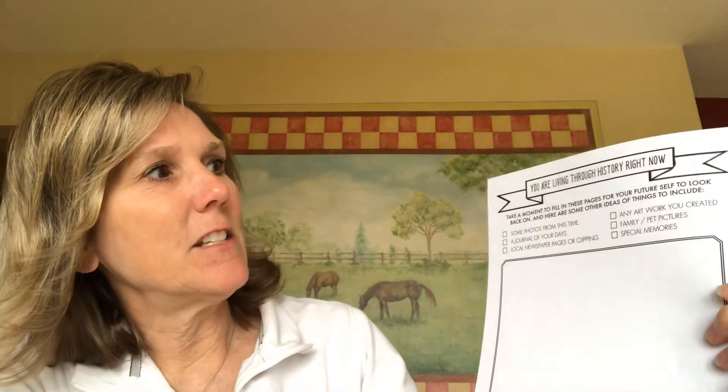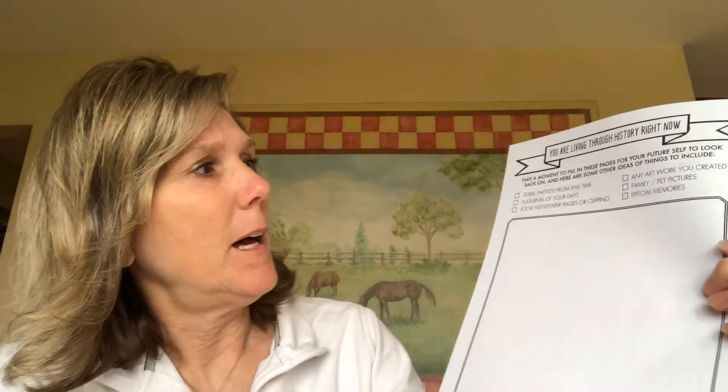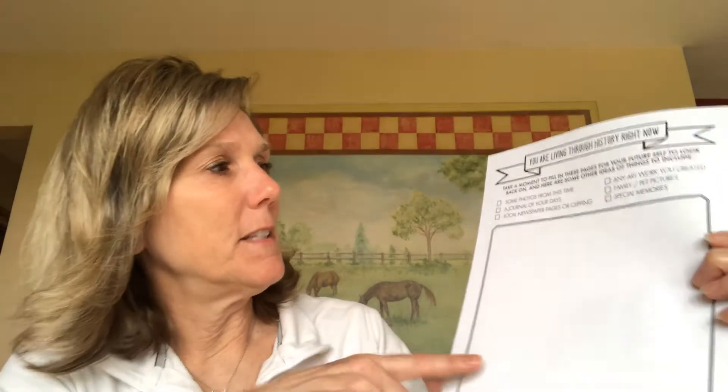The second page says 'You're living through history right now.' This is history — it's going to go into the history books one day. It says take a moment to fill in these pages for your future self to look back on. On this page maybe put a picture of yourself, maybe from your second grade class picture. Maybe you could print out a newspaper or email article and put it here — just special memories from the year 2020 so you remember what you were like.